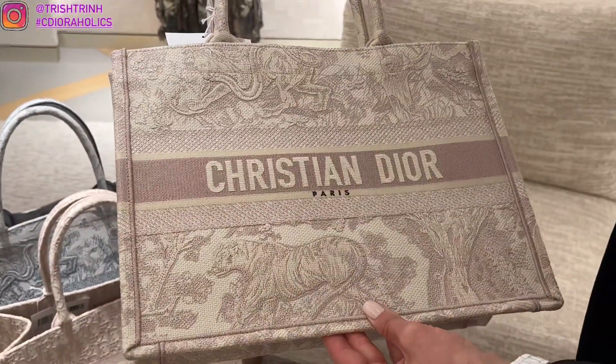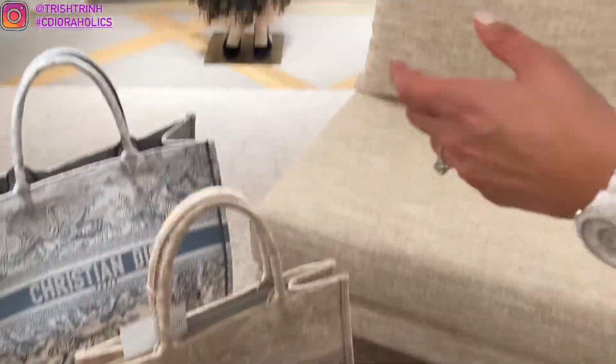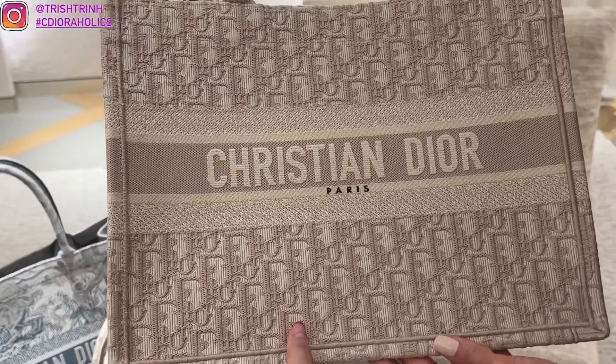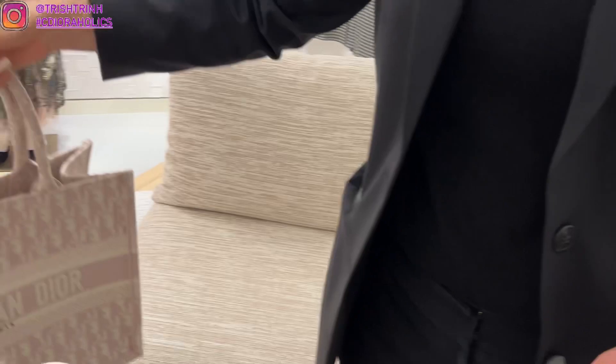Here is the rose Toile de Jouy Book Tote — the color is a pale pink, so beautiful. There's even the oblique rose in this color; it's kind of like a powder pink but it's called rose. It's a very cute color and you can also personalize your name on the back of the Book Totes as well.